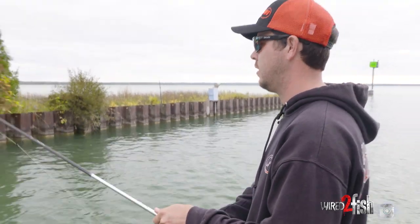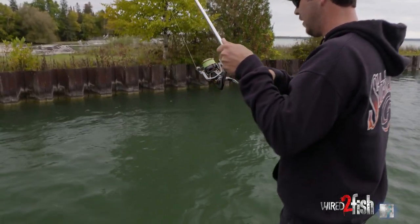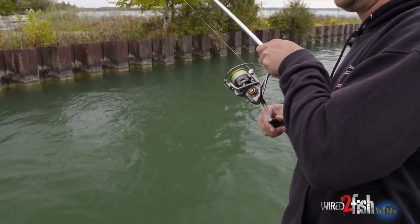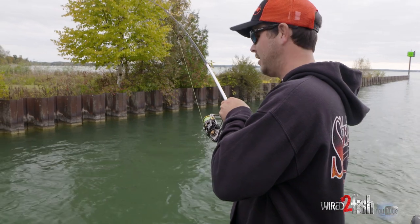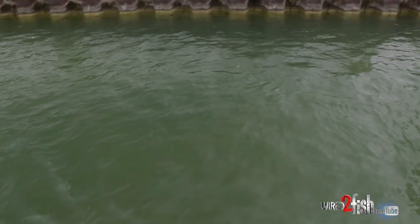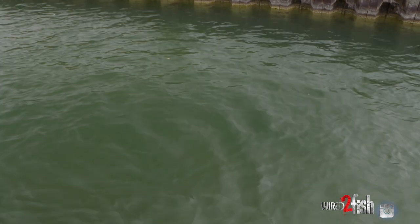There it goes — a feisty one. They're on that wall, they're on that sea wall. That's another nice one. Right now it seems like there's a lot more current flowing through here, and it just positions them fish right up against that wall. They're not roaming around a whole lot. That's a nice one.